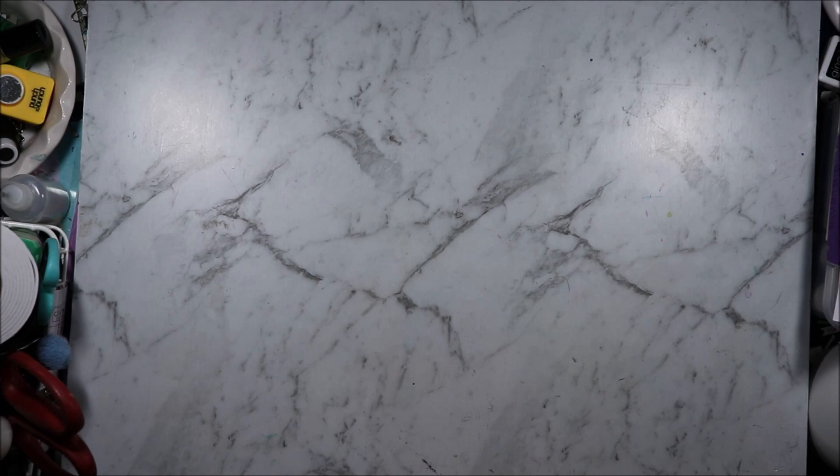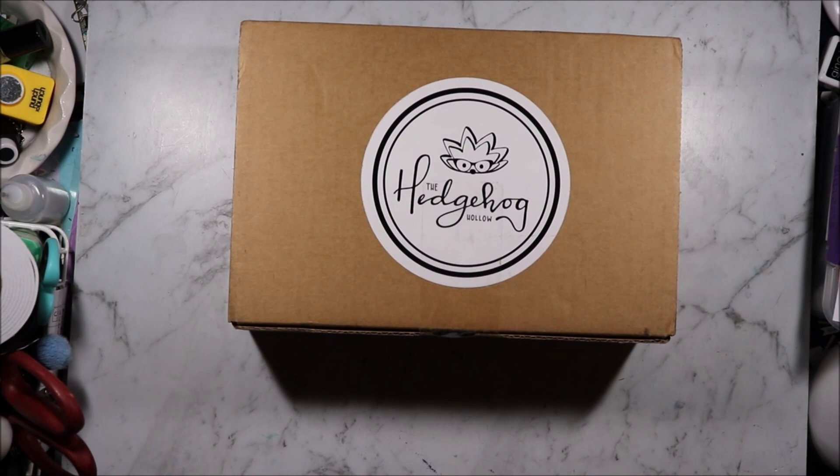Hi, welcome to Artie Crafty Alchemy. Today I am sharing with you the November Hedgehog Hollow Box. I'm the Artie Crafty Alchemist, let's get started.